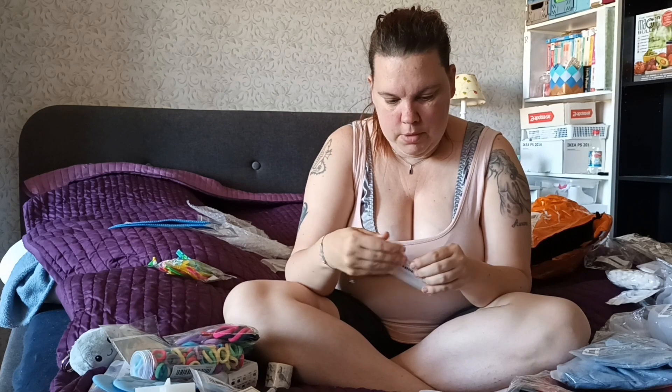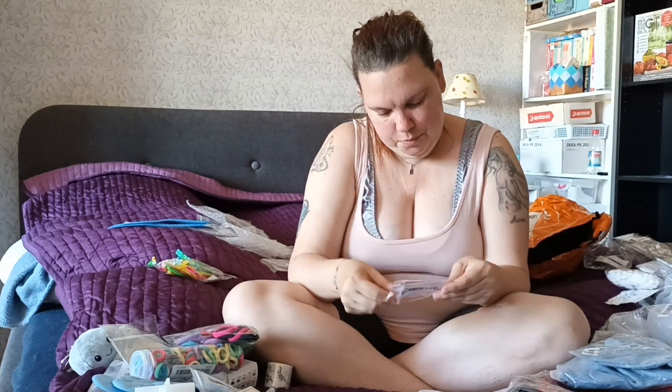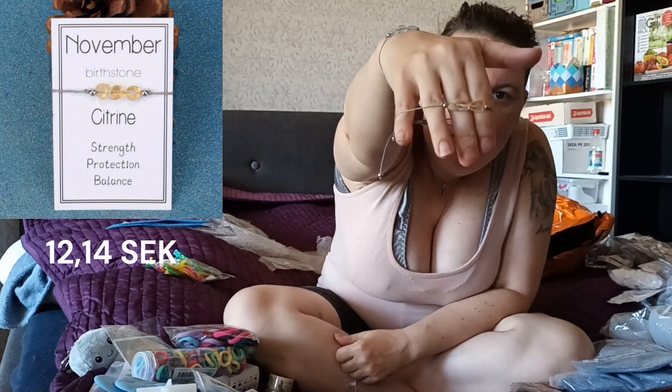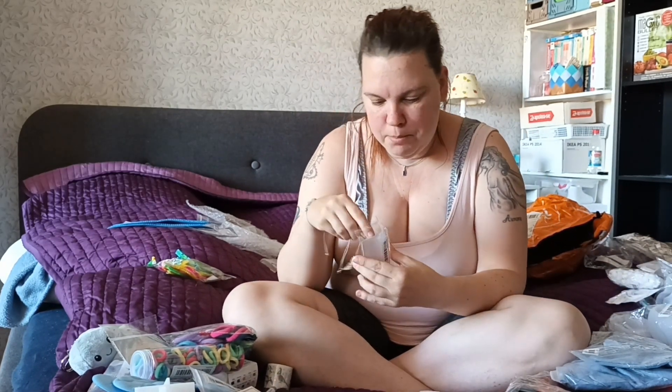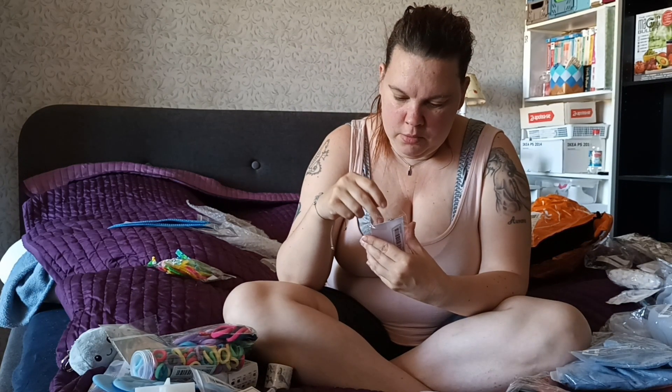I also got my daughter her birthstone - it's citrine, and it stands for strength, protection and balance. I'll buy some more now. She's just three and a half years old, so she doesn't wear jewelry right now, but later she will get a box with many kinds of jewelry.